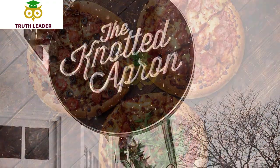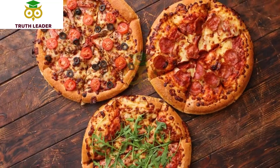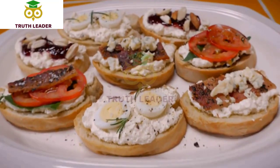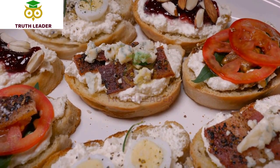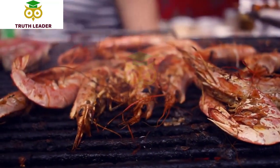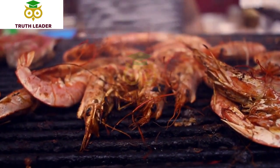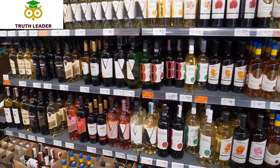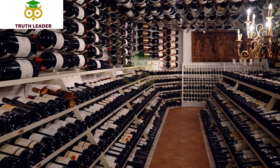Number 4: The Knotted Apron. The Knotted Apron is a family-owned restaurant located in Whittier, California. The restaurant specializes in Italian-American cuisine and offers a variety of classic dishes made with high quality ingredients. The menu features a range of appetizers, pasta dishes, sandwiches, and entrees. Some popular menu items include the meatballs in marinara sauce, the chicken parmesan sandwich, and the shrimp scampi linguine. They also have a selection of craft beers and wines to pair with your meal.